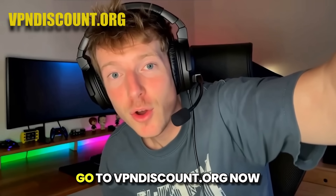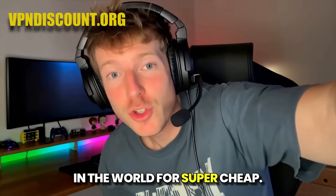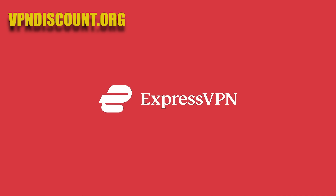So do not miss out. Go to vpndiscount.org now and secure yourself one of the best VPNs in the world for super cheap. They also have others like ExpressVPN, which is also really good as well.